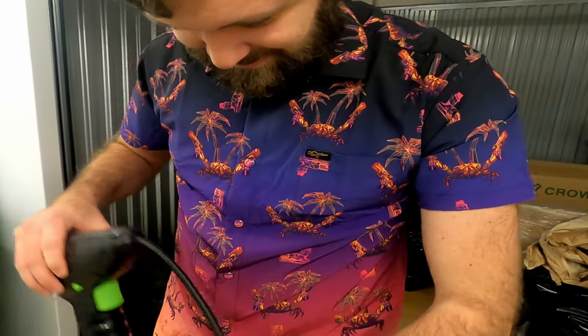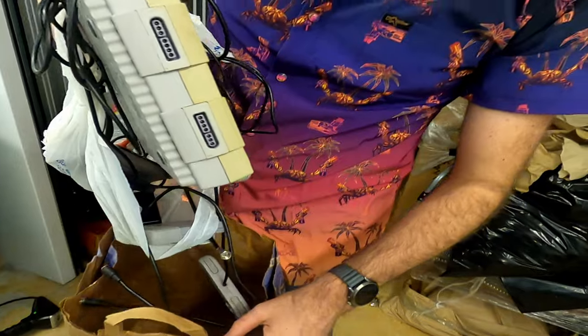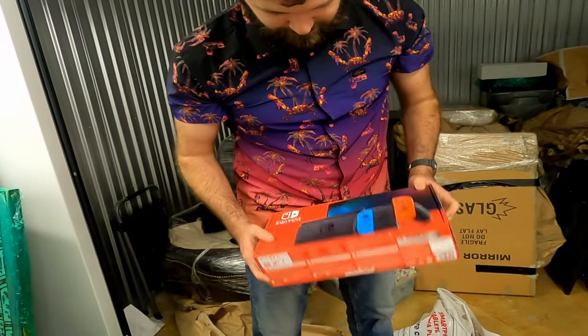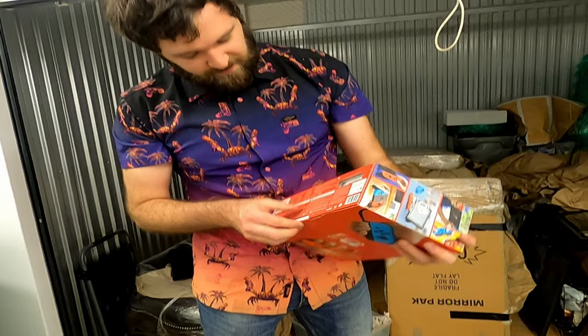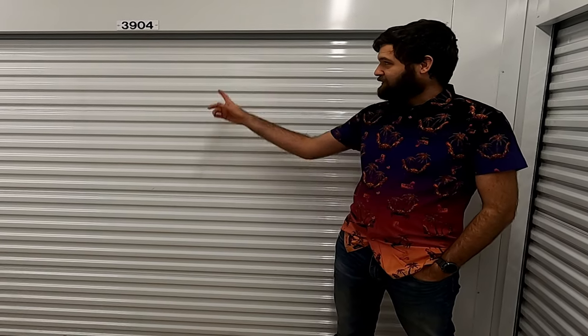Oh heck yeah, come here, look at that! Wow, it's a Super Nintendo. We've got the Switch case. It's got a little bit of weight to it, so let's find out. How's it going everybody? I bought all three storage units at this facility and we're gonna go ahead and start with this one that I got for $90.